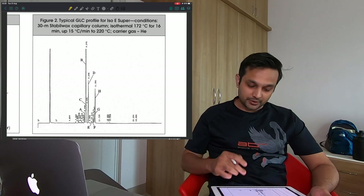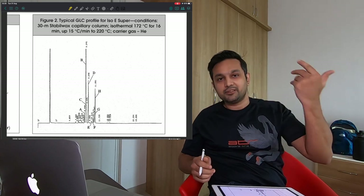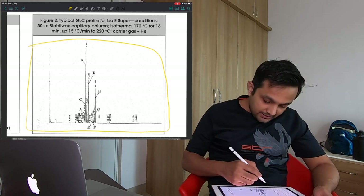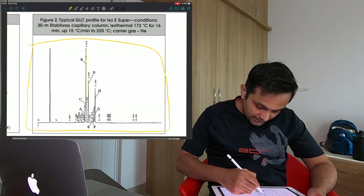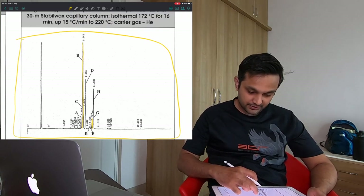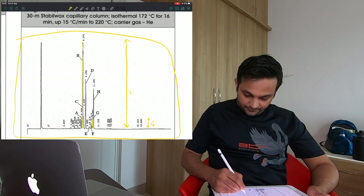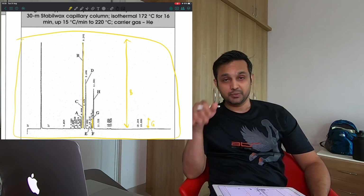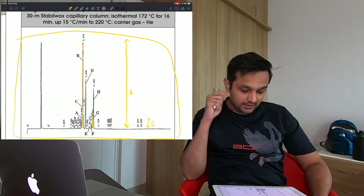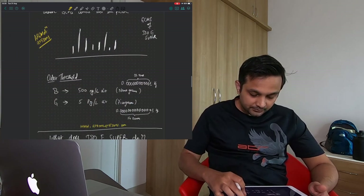Now, this is the GLC profile of Iso E Super. Someone has put a sample into the GC-MS machine and got this particular graph. We see there's a large peak for B and a small peak for G — quite a big difference. The B isomer appears much larger or more dominant on the graph.